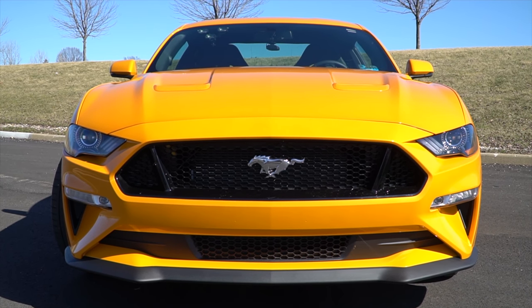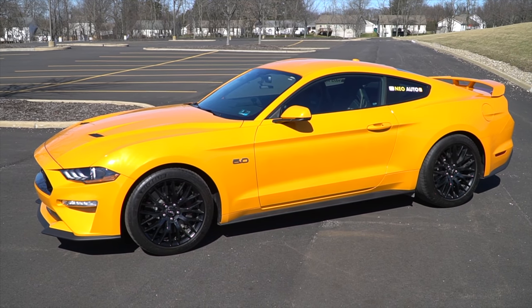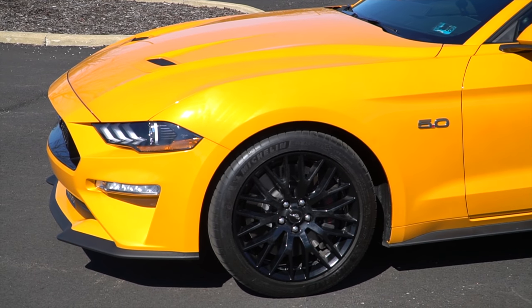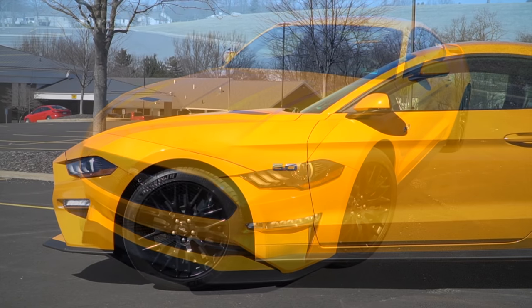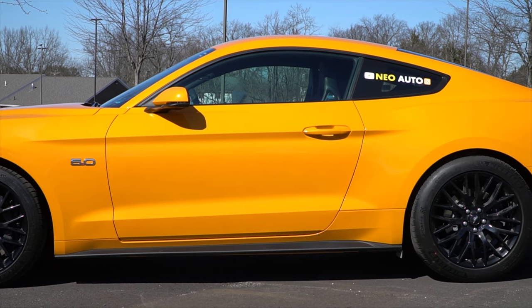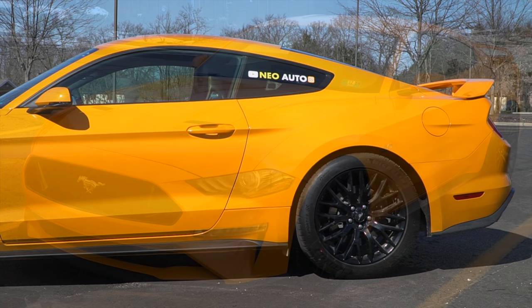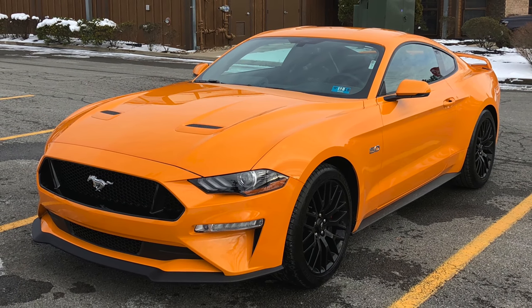So let's get started. Here it is guys, my new 2018 Mustang GT. I started searching earlier this year and managed to find the exact spec that I wanted. Starting with the exterior, the color I went with is called Orange Fury — it's a new color for 2018. The funny thing about it is that depending on the lighting, the color changes dramatically. Here's a picture I took right after I bought the car on a cloudy day and you can see how much darker the car appears.